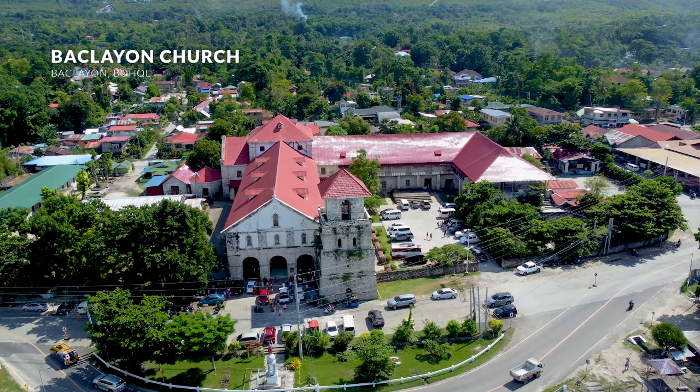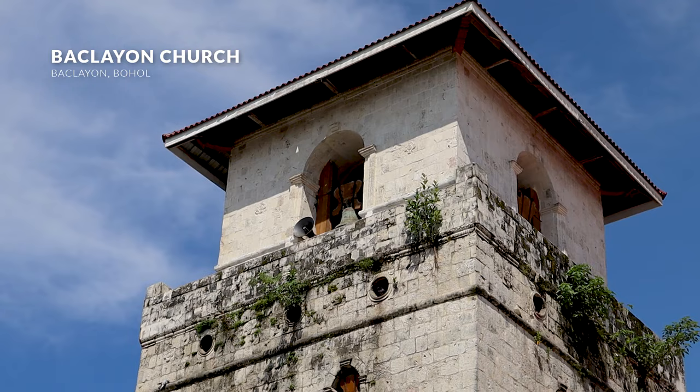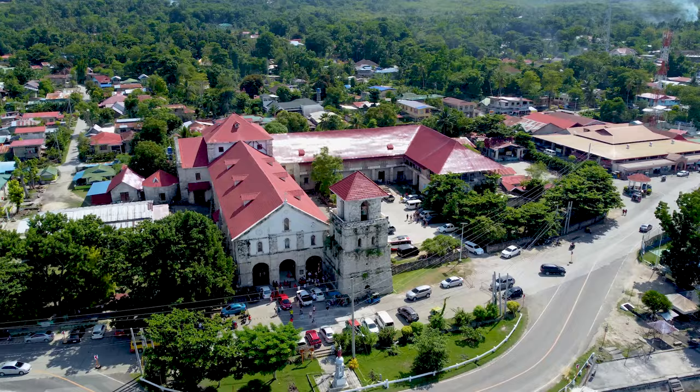Next is a quick stop to Baclayon Church, another historical site considered one of the oldest churches in the Philippines, constructed by Spanish missionaries during the 16th century.